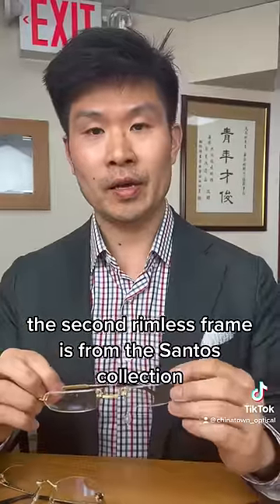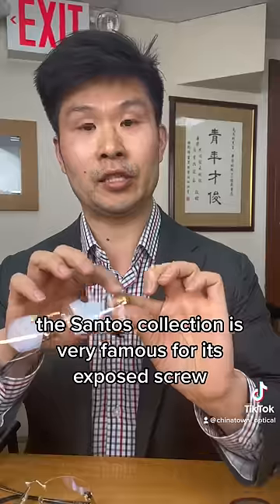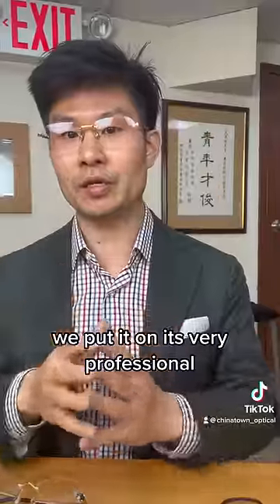The second rimless frame is from the Santos collection. The Santos collection is very famous for its exposed screw. It's a very masculine frame and represents tradition and progress. As you can see, we put it on — it's very professional.